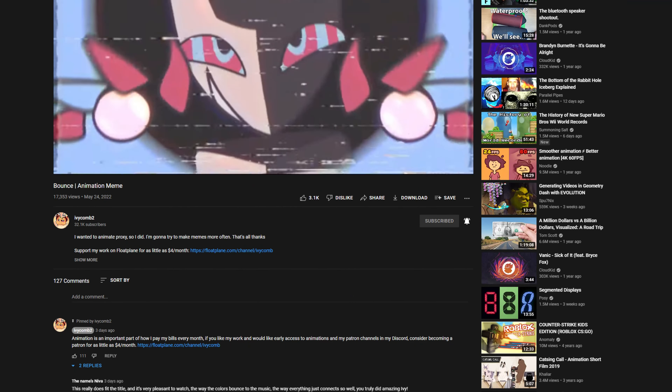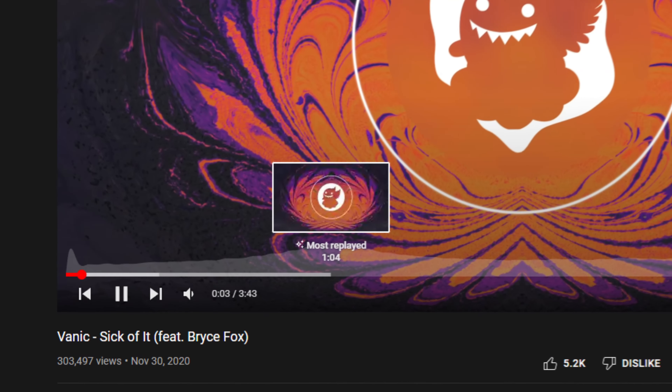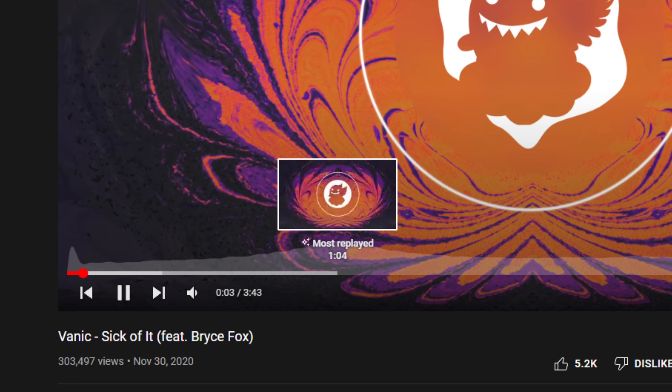YouTube has introduced a new watch page, and it's overall still mostly the same. The video player hasn't really changed, although they did recently add a watch time chart to every video with over 50,000 views that shows you the most replayed parts of the video, which is actually pretty useful — especially for music, you can see where the drops are because people tend to replay those the most.